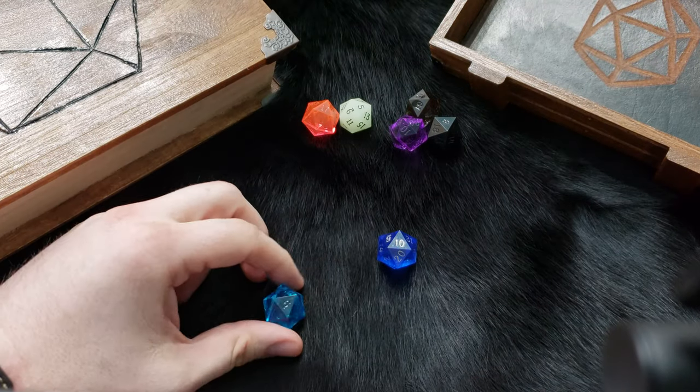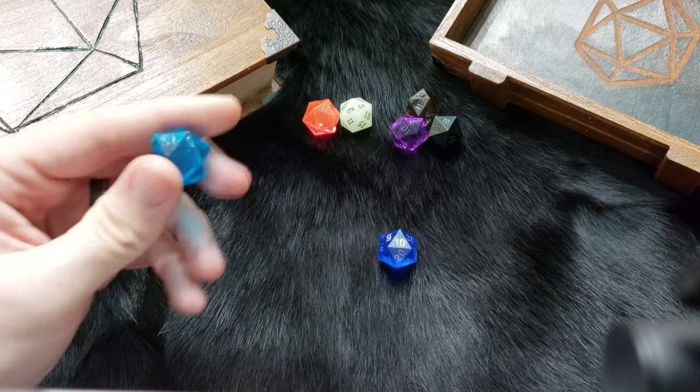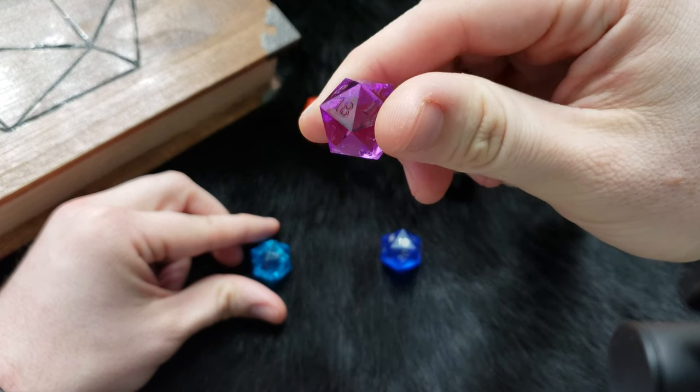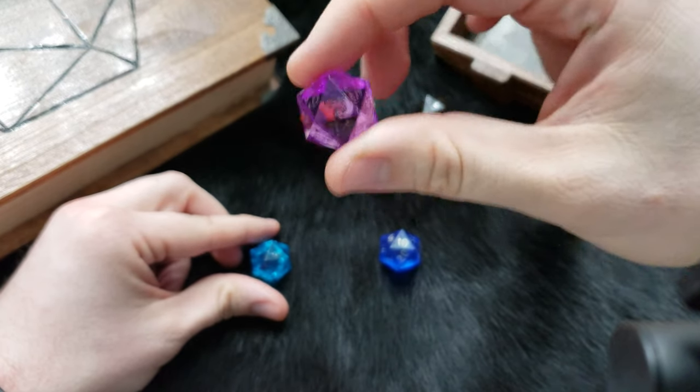All of them except for one are from what they call their Gemline — translucent like a gemstone. I think this one's called their Aquamarine. This one is their Sapphire. This one here is their Amethyst, which I find particularly cool — it's interesting because I'm not a huge fan of purple but I really like this one.